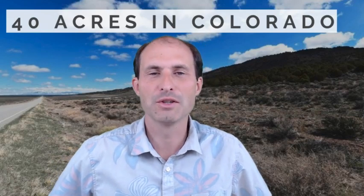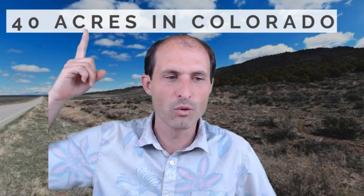Welcome back to RuralVacantLand.com. This is Luke Smith. I've got another property for you. This one is in Castilla County, Colorado. It's 40 acres in Colorado.